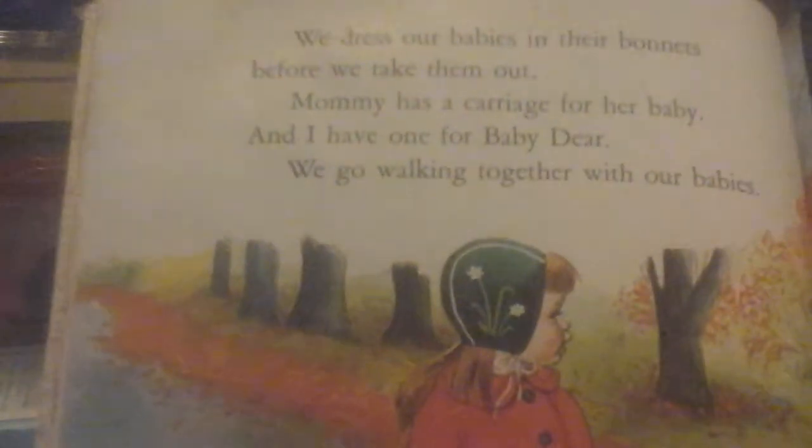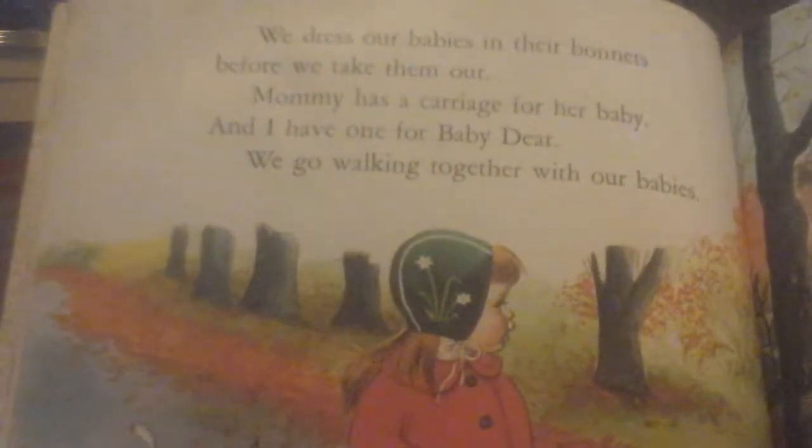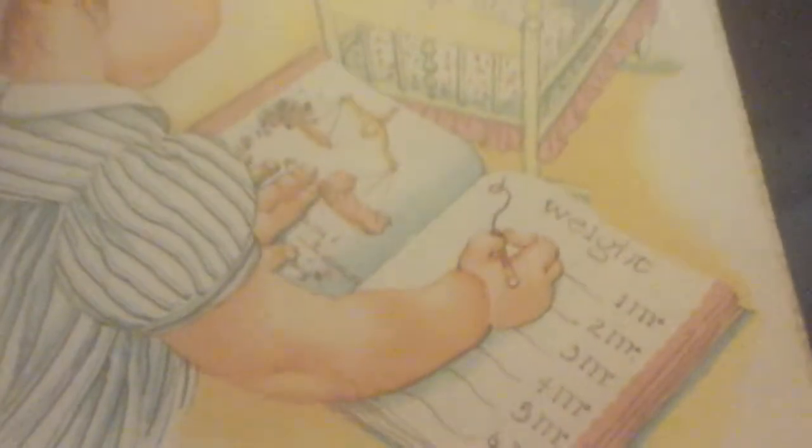Mommy changes her baby and I change mine. Mommy bathes her baby and I bathe baby dear. We play little piggy with their pink little toes. We dress our babies in their bonnets before we take them out. Mommy has a carriage for her baby and I have one for baby dear. We go walking together with our babies. Mommy's baby sleeps in a little white bed that used to be mine. My baby sleeps in a cradle all her own.